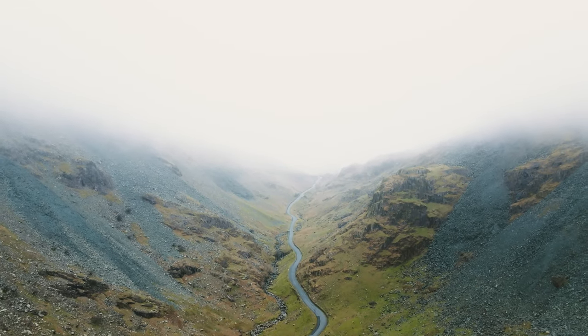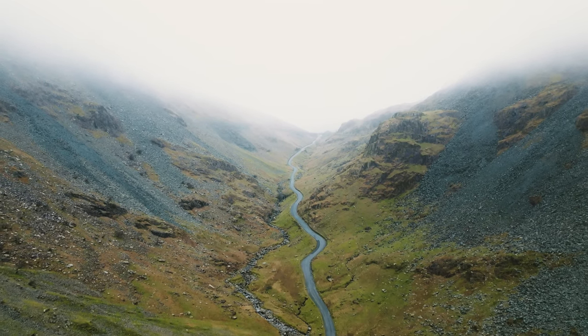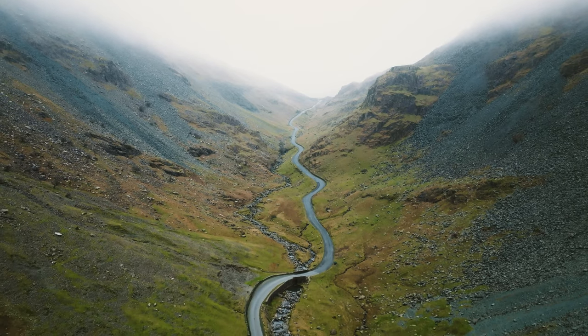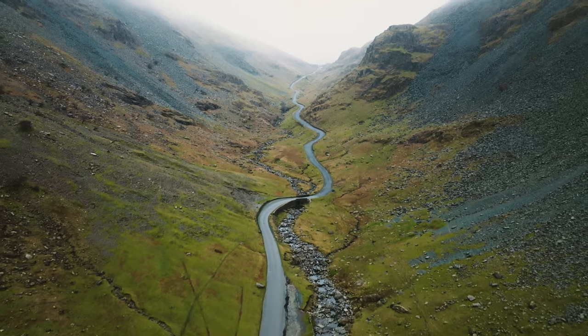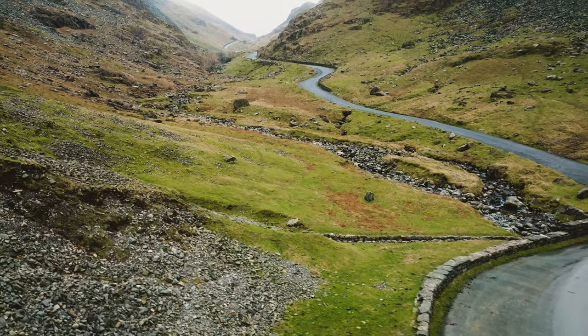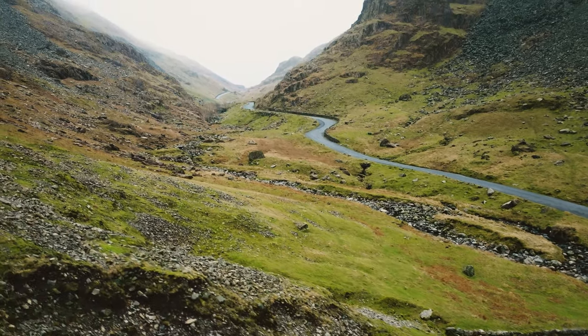The Honister Pass, situated in the UK Lake District, is one of those roads that needs to be ridden to be appreciated. Connecting Buttermere Valley with Borrodale Valley, it winds its way to a height of over 1150 feet. It is rightly regarded as a piece of motorcycling nirvana.